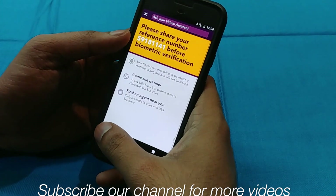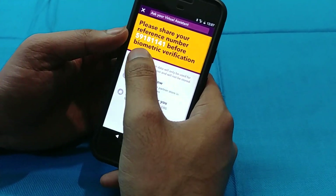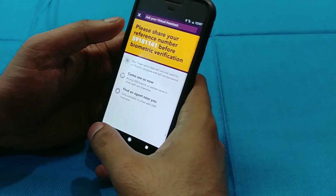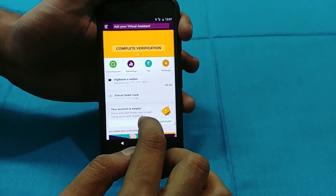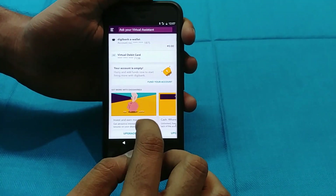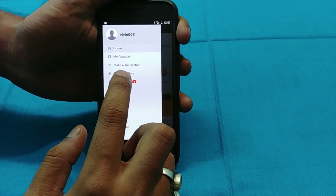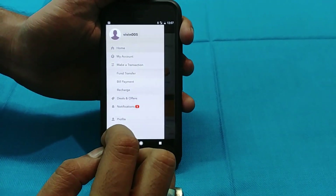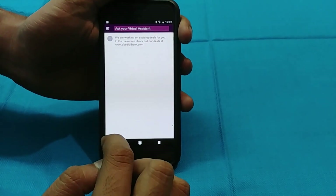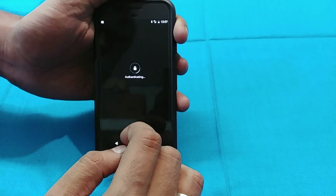Compared to other banks giving around 6% interest, the best part of DGBank is that it offers unlimited ATM transactions and the ATM card is free of cost. In contrast, banks like Kotak 811 charge you for that. There is also an account management system where you can go directly and check your account.